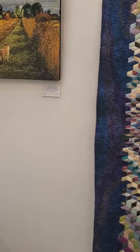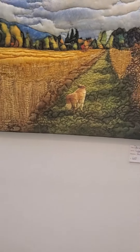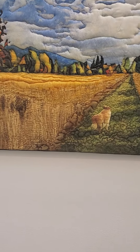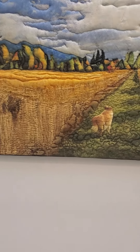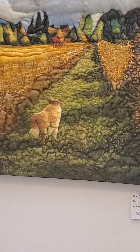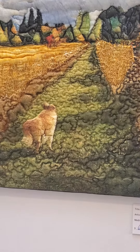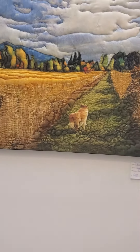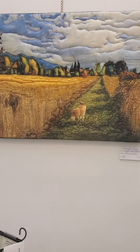My favorite motif is Daisy in the Field. I've done three of these. That's my dog Daisy, who has passed on. That's my field. They all sold, so I made another one just for me — but I'll sell Daisy again if you want her.